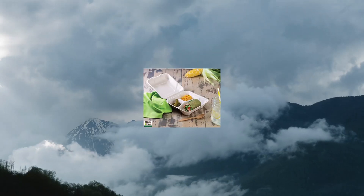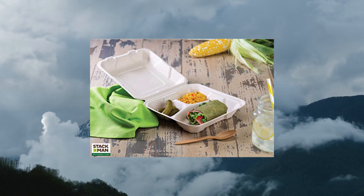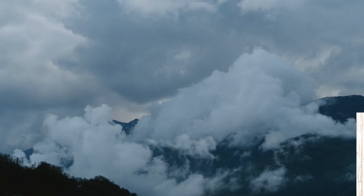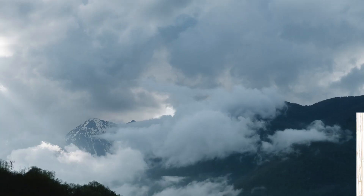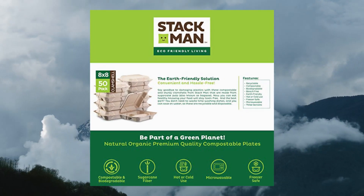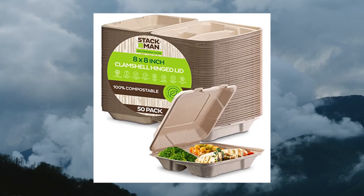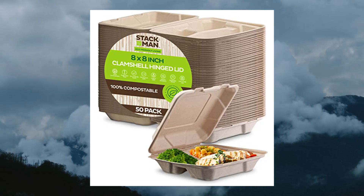100% Compostable Clamshell Take-Out Food Containers, 8-8-3 Compartment, 50 Pack. Heavy-duty quality to-go containers. Perfect to serve a main dish with sides. These to-go containers make a great choice for daily meals, restaurants, food trucks, to-go orders, special events, and other food service environments.